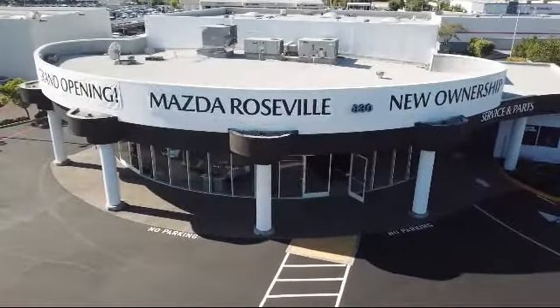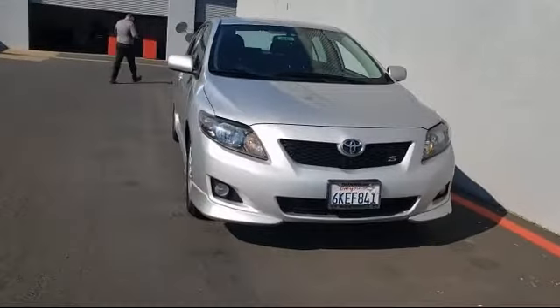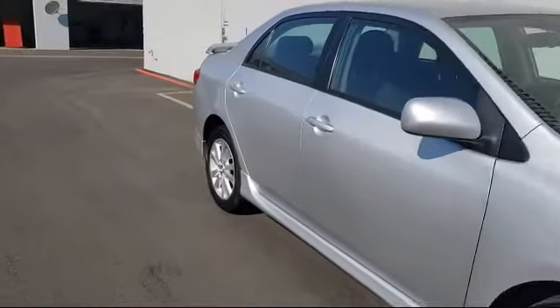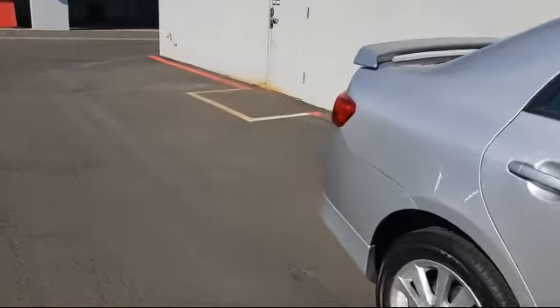Welcome to Mazda Roseville and here's a look at another one of our great vehicles from our inventory. It comes equipped with a leather wrapped steering wheel, tire pressure monitoring system, electronic stability control, steering wheel controls, air conditioning, and traction control.